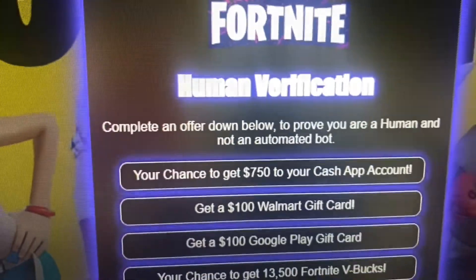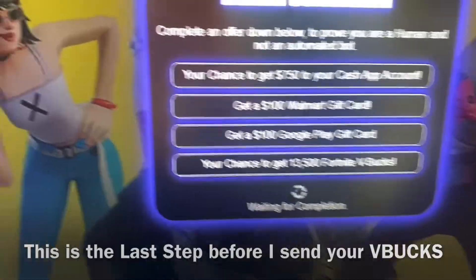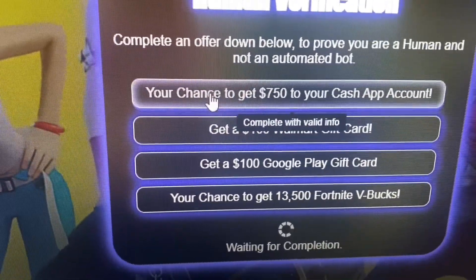It's going to bring up this last part — once you guys see this, you have to select one of these and completely fill it out. Once I get the notification, I'm going to go ahead and bless you guys with free V-Bucks.